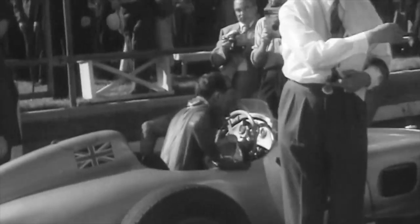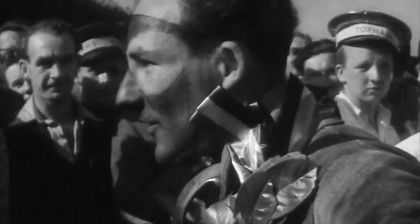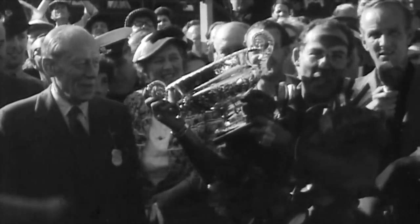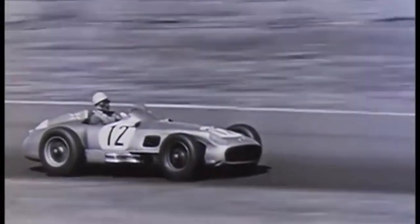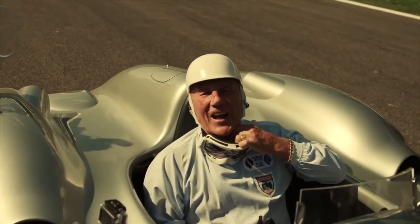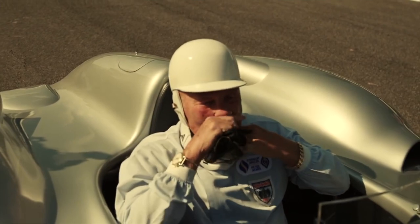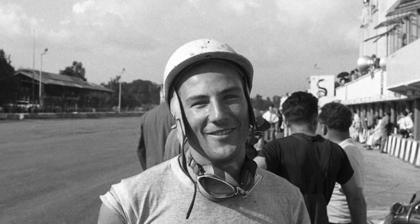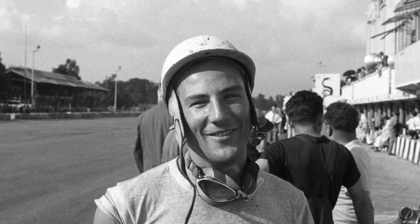One of the greatest thrills of my life was winning the British Grand Prix — the first British Grand Prix to be won by a British car and a British driver. When asked how it was, Moss reflected: 'It was absolutely strange, I can't tell you. When I go around there, I just think, I did that for real.'